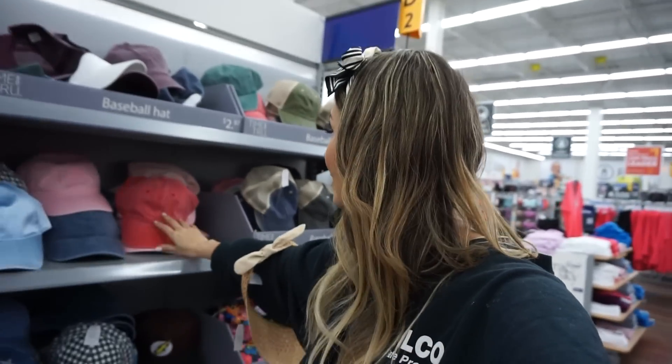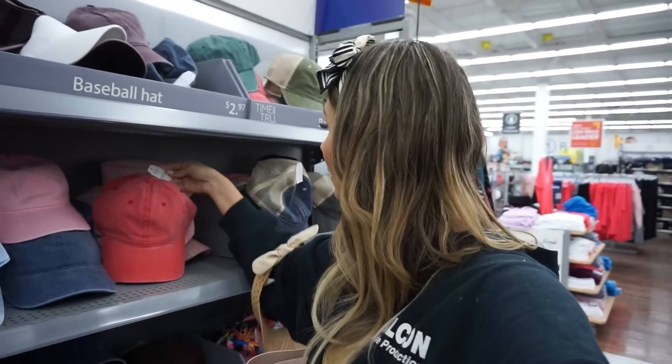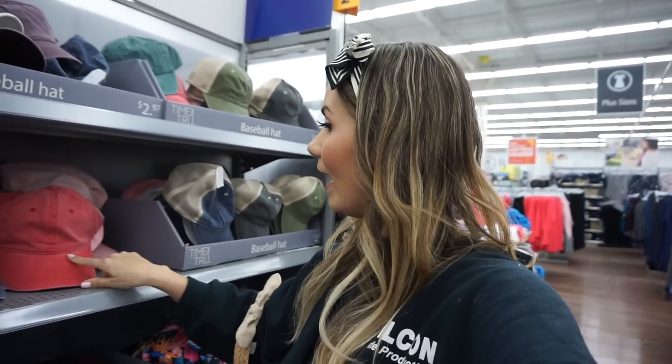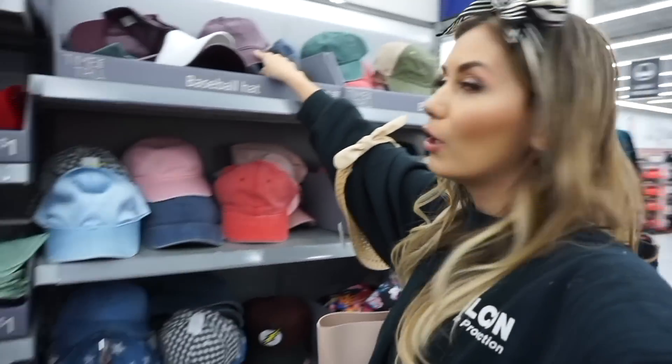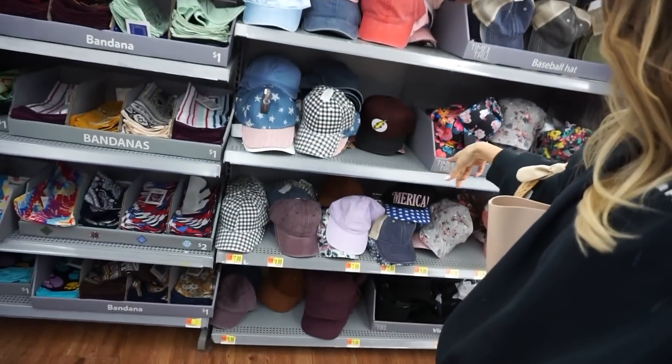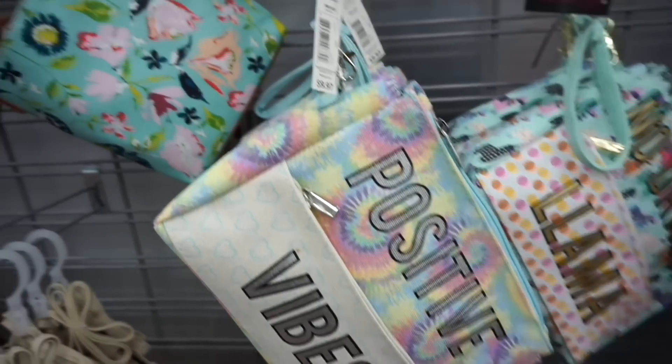I'm going to stick with just fashion and home decor today so you don't get too overwhelmed. Something simple — you guys know I love wearing baseball caps. They have lots of colors here and these are only $3.97. I love that it has that distressed type of color. They have it in red, blue, purple, green, and then different pops of color as well if that's more your thing.